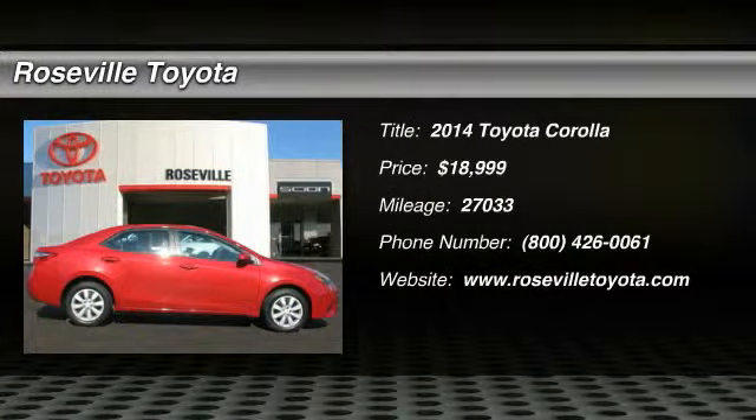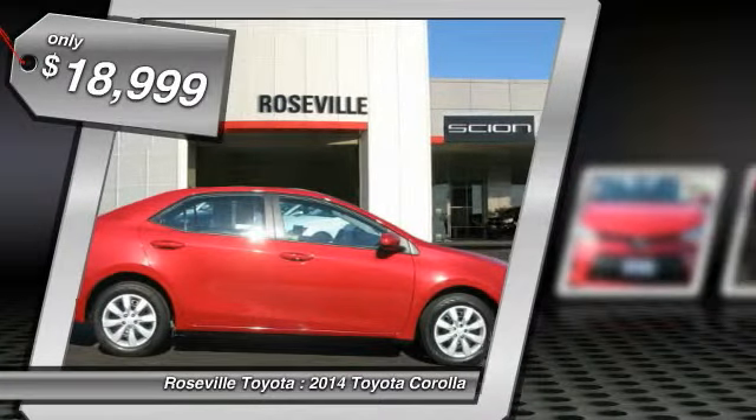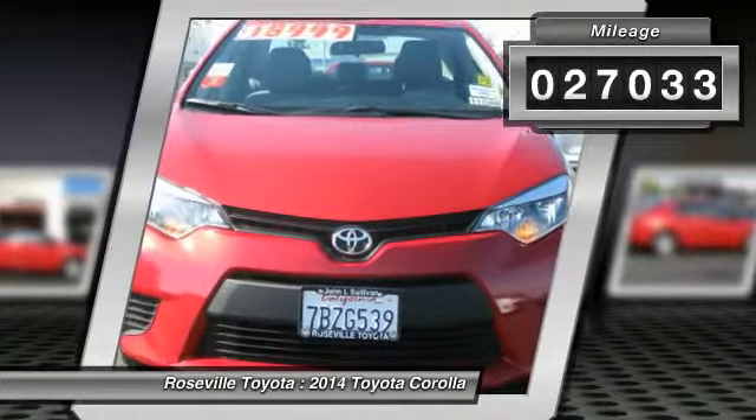The 2014 Toyota Corolla. The Corolla is still a great option for those who want dependability, comfort, and value, and is priced below $20,000. This vehicle has less than 30,000 miles.